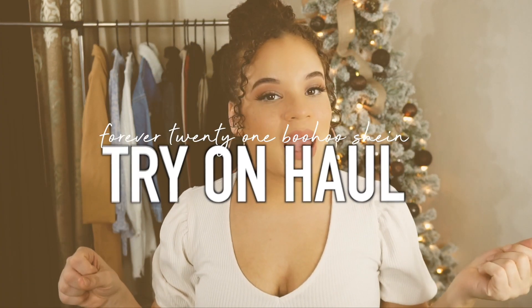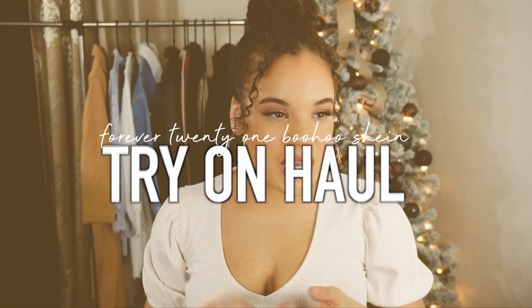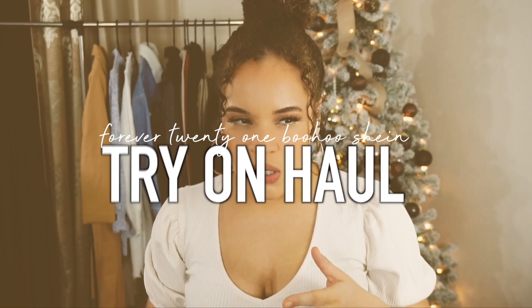For today's video, I'm going to be doing a winter try-on haul featuring some items from Forever 21, Shein, Boom Blue, and Fashion Nova. I went a little crazy, okay? We are of course in the winter season and I got a lot of pieces that would be really perfect for the wintertime, especially with the colder months.